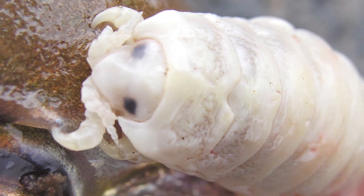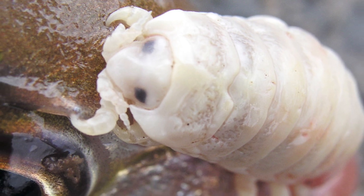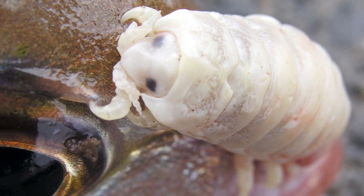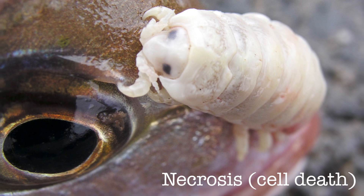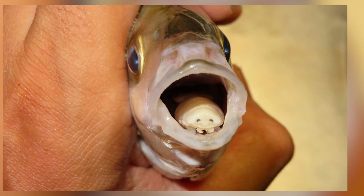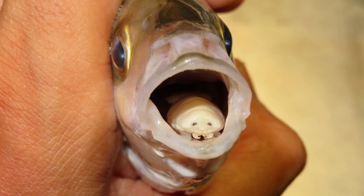These creatures are known for exactly what's in their name. They first enter a fish through its gills, before proceeding to attach to their victim's tongue. The isopod then uses its small claws to sever the blood vessels in the fish's tongue, eventually leading to necrosis, or cell death, after which point the fish's tongue falls off, only for the isopod to attach itself to the remaining tongue stump, effectively becoming the fish's new tongue.